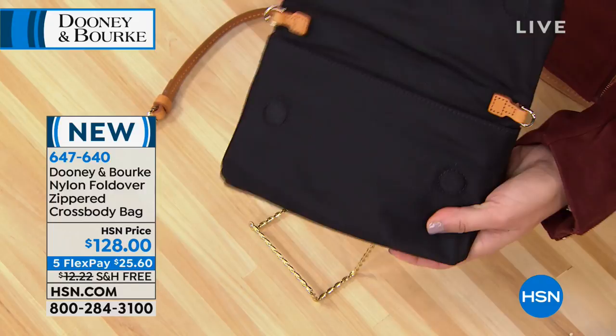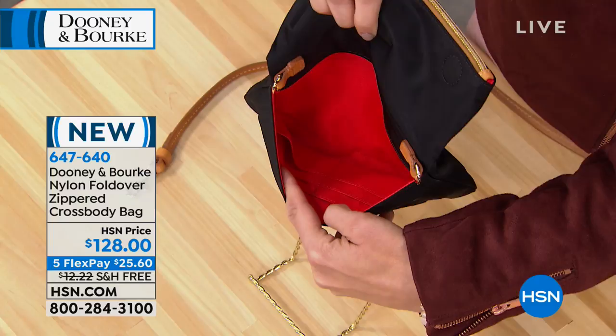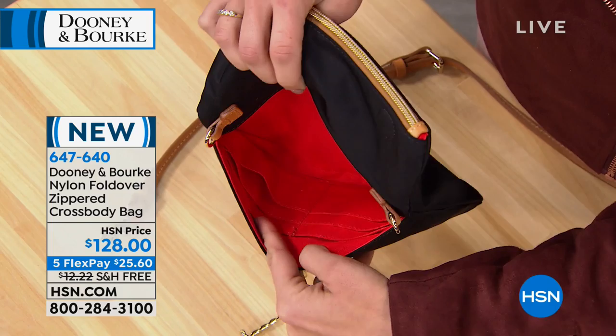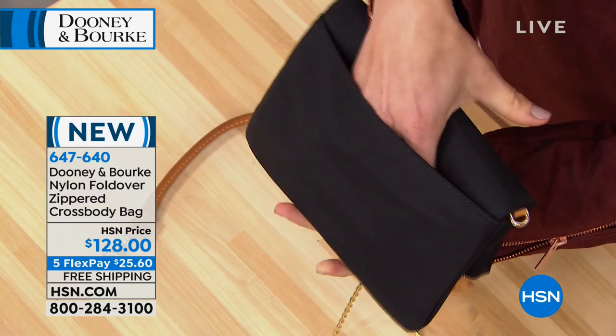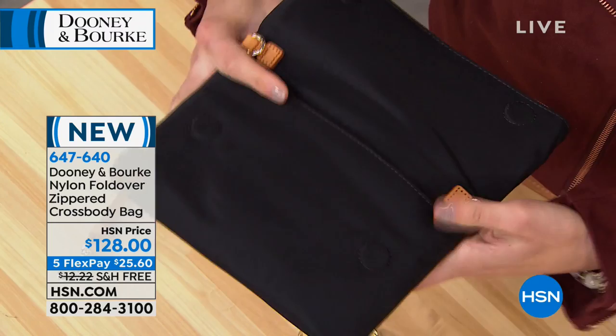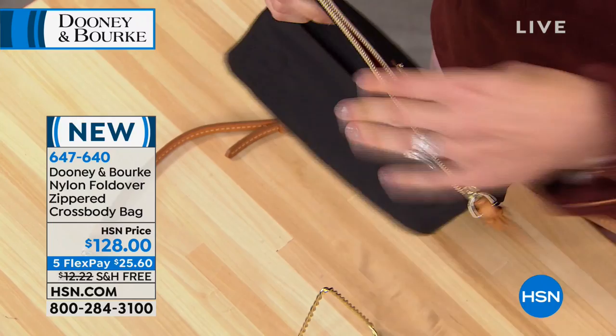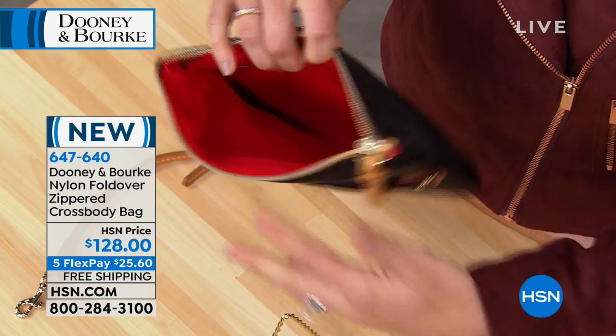The front pocket inside doubles as a wallet — there are eight credit card slots here in the bag, plus a nice generous pocket for your phone or lipstick. There's also an exterior pocket if you'd rather keep your smartphone there. When open, you can fold the O-rings in for a true clutch. The top is a zipper that goes all the way down to the base of the bag, so while it looks sleek and compact when folded, there's really a lot of room. You also get another slip pocket and a zipper pocket inside.